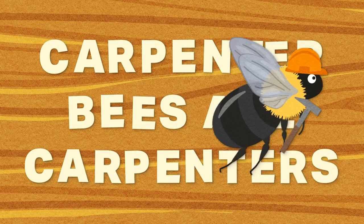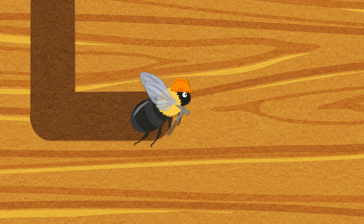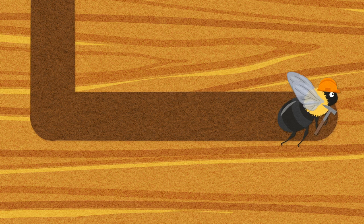It works like this: a female carpenter bee, often with two to three other female carpenter bee friends, will create a nest in a piece of wood. They start by boring against the grain of the wood and then turn 90 degrees to go with the grain, making a long tunnel.